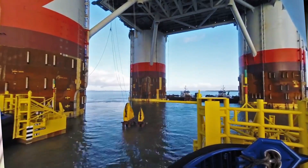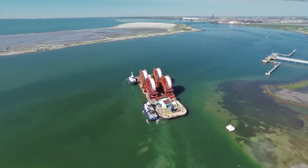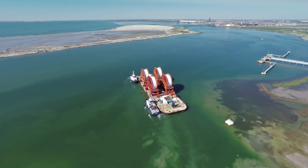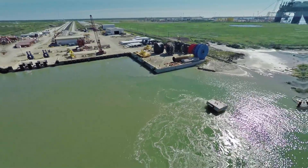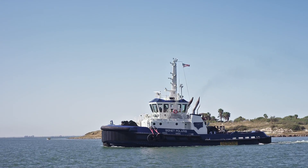Even though it happened to be a different rig every time, we're keeping up with what they need us to do. When the size of your tow is taller than a 30-story building and has the dimensions of a football field, you need to have absolute control of your vessel and the utmost confidence in your crew.